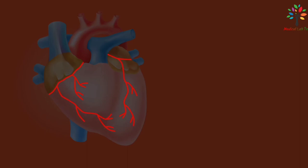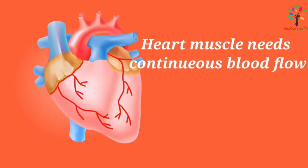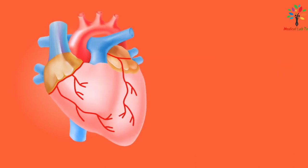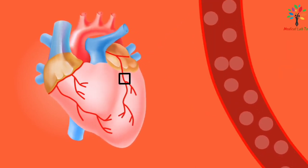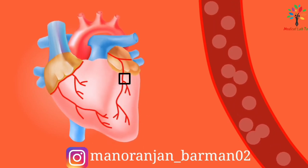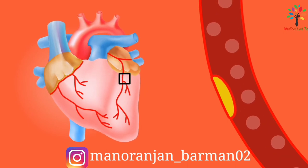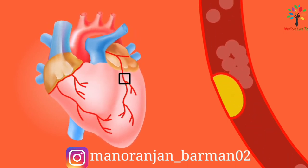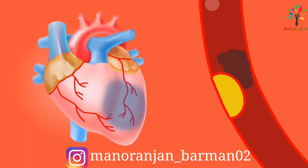The heart muscle needs continuous blood flow to perform its activities. If a branch of the coronary artery is blocked — the commonest cause being an atheromatous plug complicated by thrombosis — the blood supply to the heart muscle is stopped and the heart muscle will stop working. Eventually it will get damaged, and the damage is permanent because cardiac muscle cannot regenerate.